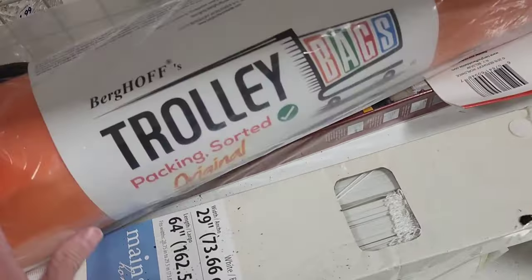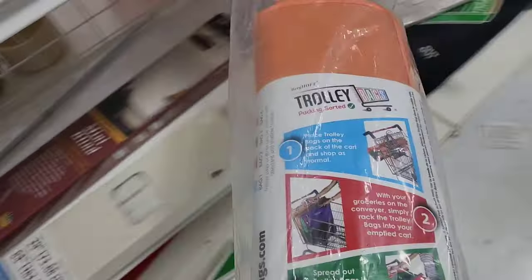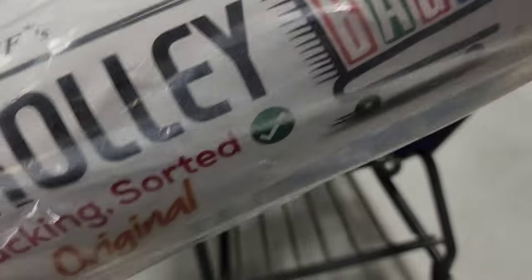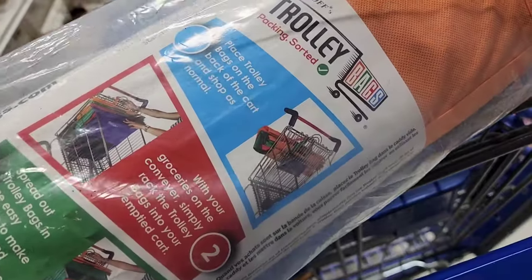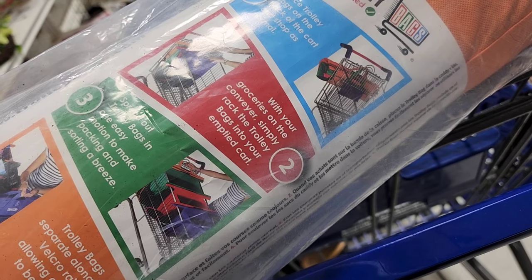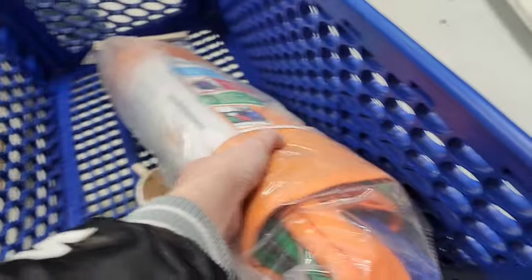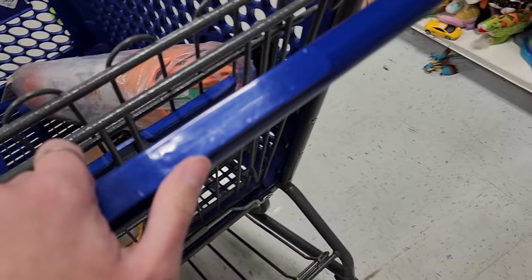We don't watch a lot of baseball, we watch football. That brand is Trolley Bags — I don't see any tag on it just yet. It looks like you put them all on your buggy. It's $11.99. 'Packing Sorted Original' — now when I shop at all these stores I will carry an insulated bag and put my stuff in there, but then you have to put it all on the conveyor belt and they just throw it all back in the bag. It's kind of pointless. I do like these though. We'll check what the comps are on eBay.